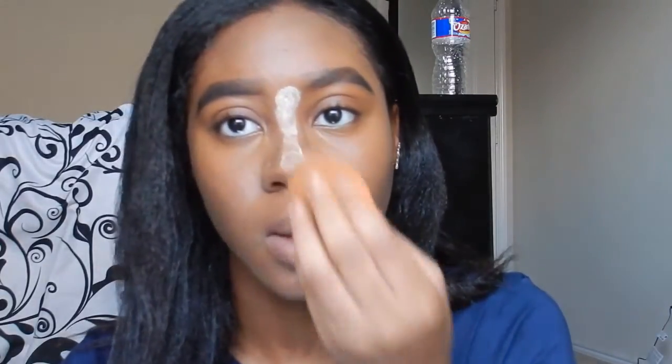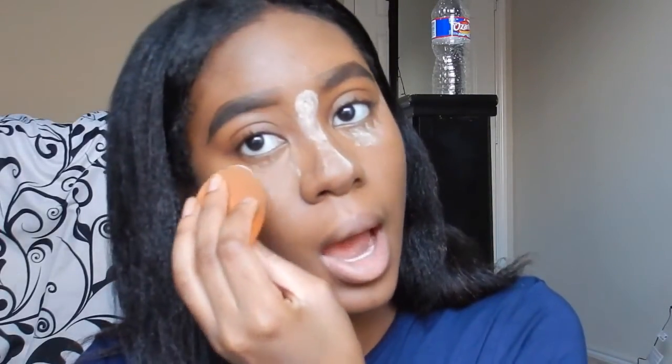Starting with the powder — I'm going to use my beauty blender, dip it in, and put some on my nose and also set my highlight. Then I'm going to take my beauty blender to clean up my bronzer contour. I'm not even going to let that set; I'm just going to use this brush and sweep all the excess powder away.